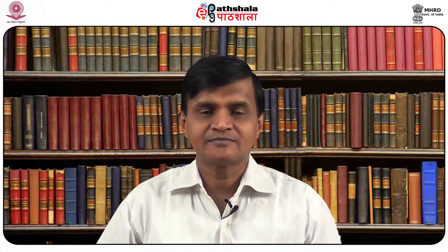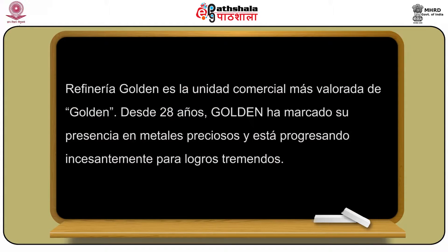Nos establecemos como una marca por suministro de productos de alta calidad y mejores servicios, por fortalecer relaciones comerciales con todos los protagonistas: clientes, proveedores e inversionistas para contribuir a la economía entera, desarrollo por gobernanza cooperativa buena y colaboración en responsabilidad social. La refinería Golden es la unidad comercial más valorada de Golden.